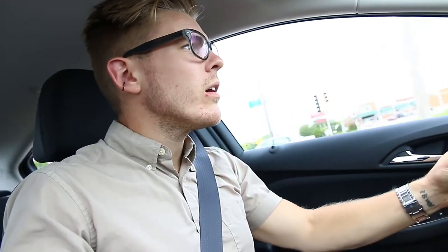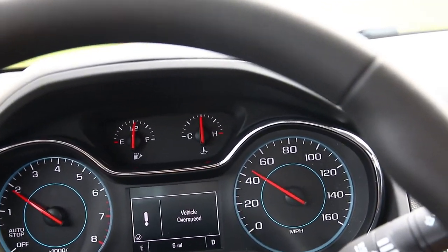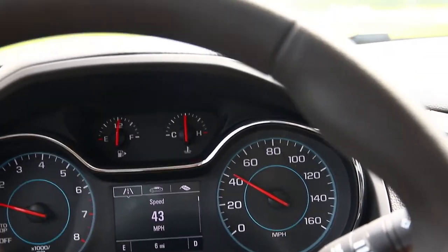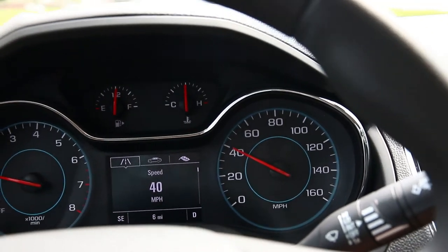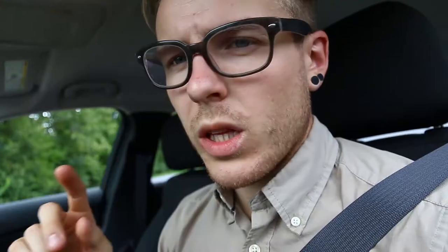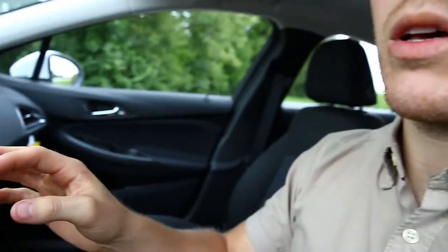First thing I'll do here is get it up to speed and see what the speed warning looks like. I set it for 45 — and there we go. Vehicle over-speed gave me a visual alert on the digital menu as well as some audio feedback, a little ding. When the alert comes up, it does allow me to hit the check mark on the steering wheel and dismiss it to continue driving and still see what's on screen.